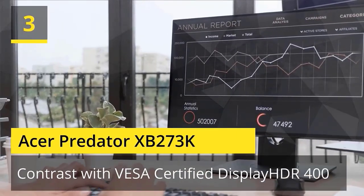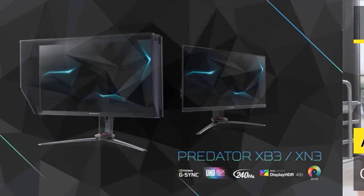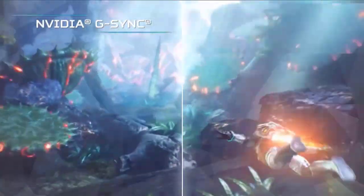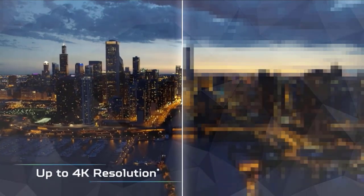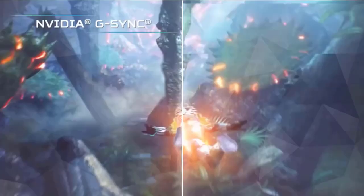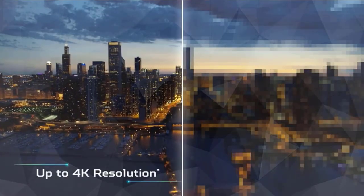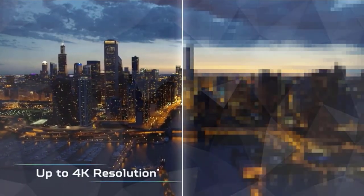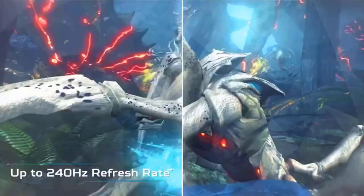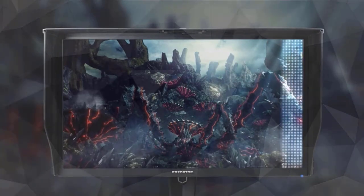Number 3: Acer Predator XB273K. The Predator XB273K Ultra HD display with 4K resolution is all about no compromises on gaming performance, color, or speed. This 27-inch 3840x2160 monitor combines jaw-dropping specs including an IPS panel that supports a blazing-fast 144Hz refresh rate. This G-Sync-compatible monitor takes gameplay to the next level of smooth.